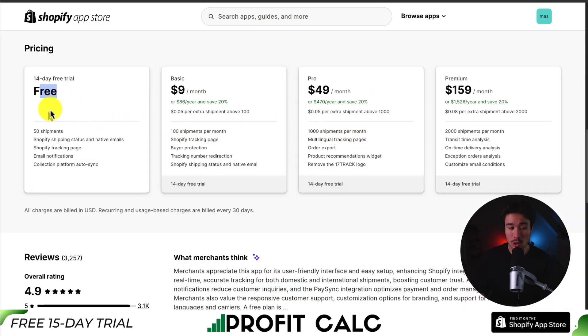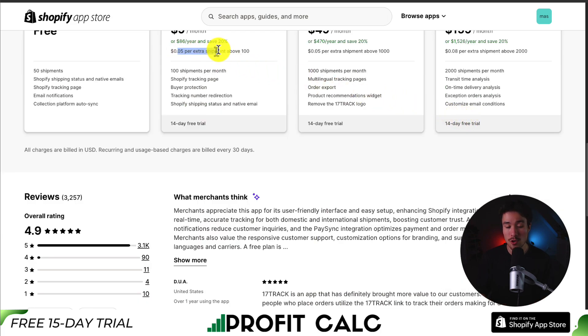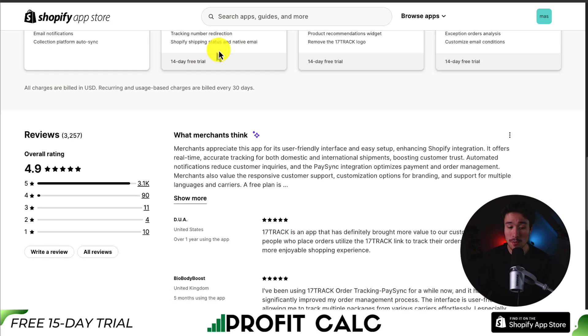In terms of pricing, there's a free plan with 50 shipments, and paid plans start at $9 going up to $159 depending on the number of shipments per month, with quotas for each extra shipment above a certain amount. In terms of reviews, it has over 3,000 reviews sitting at an excellent 4.9 stars. Merchants appreciate the user-friendly interface and easy setup, and it offers real-time, accurate tracking for both domestic and international shipments, boosting customer trust.